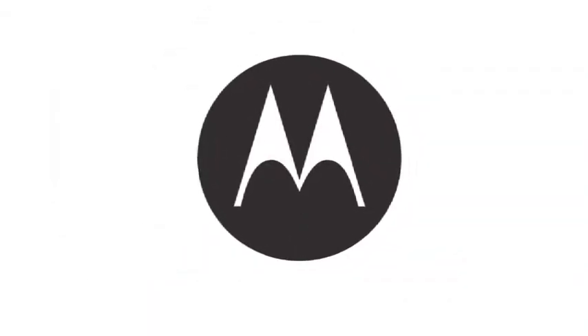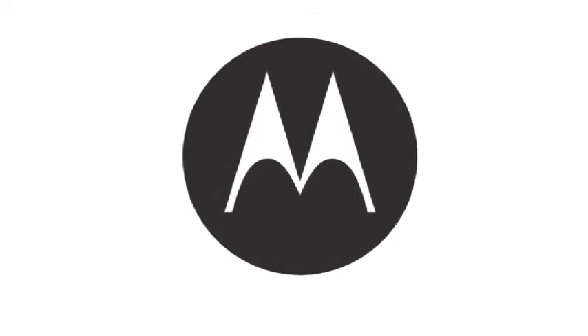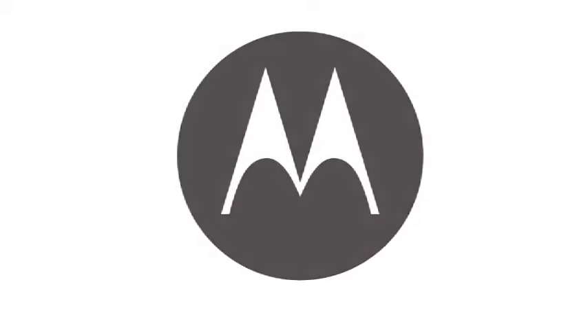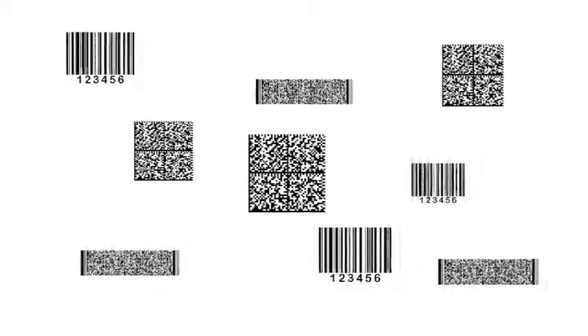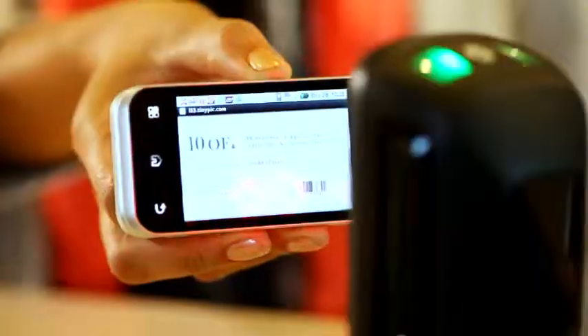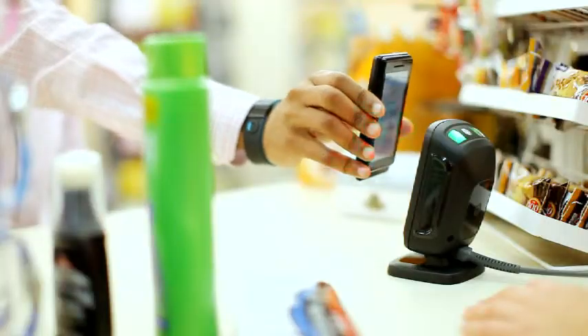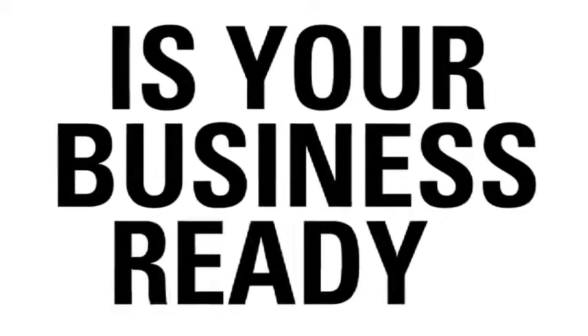Motorola, the world leader in enterprise mobility solutions, introduces the next generation 2D presentation imager. Barcodes are no longer just printed on paper or packaging. In all verticals across multiple applications, barcodes delivered to mobile devices are going mainstream. Today's barcodes are more diverse than ever. Is your business ready?